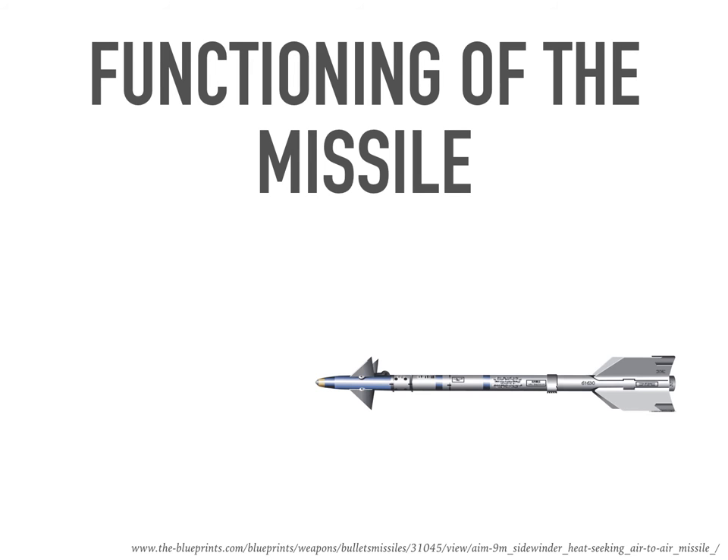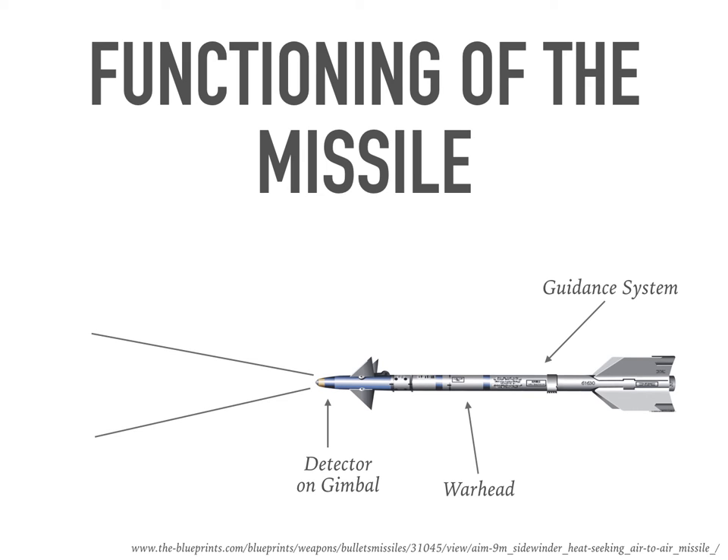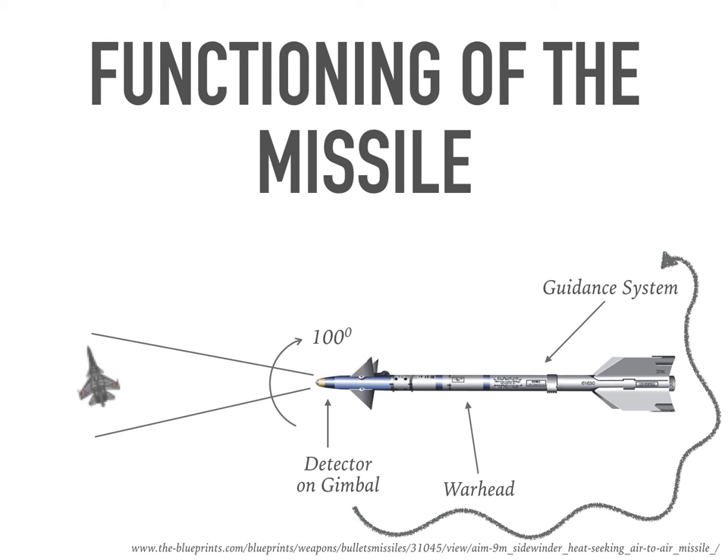The basic structure of the heat seeker is shown in the figure. It consists of three parts: a detector, the warhead, and a guidance system. The detector is mounted on a gimbal, which ensures that its motion is irrespective of the missile's motion. The field of view of the detector is usually 100 degrees. When a hot object comes into the field of view, the detector sends an electrical signal to the guidance system, which controls the trajectory of the missile.